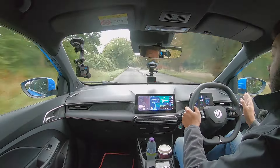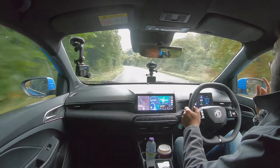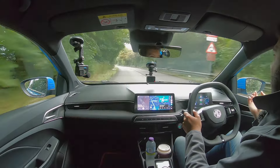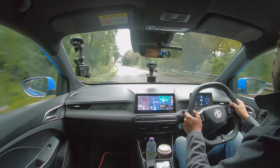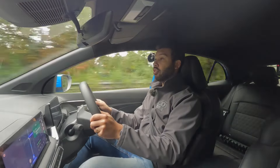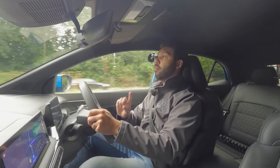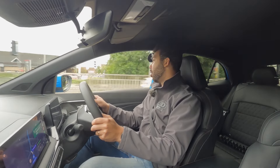The top speed of this, if I recall correctly, is 106 miles per hour which, if I'm not mistaken, is the same as the Swift. But let's face it, in the UK at least, top speed is quite irrelevant. As I mentioned, this will do 64.2 miles to the gallon on the combined run. In regards to CO2 emissions, this emits 100 grams per kilometre, which I believe is one more compared to the Swift because that is 99 grams per kilometre.